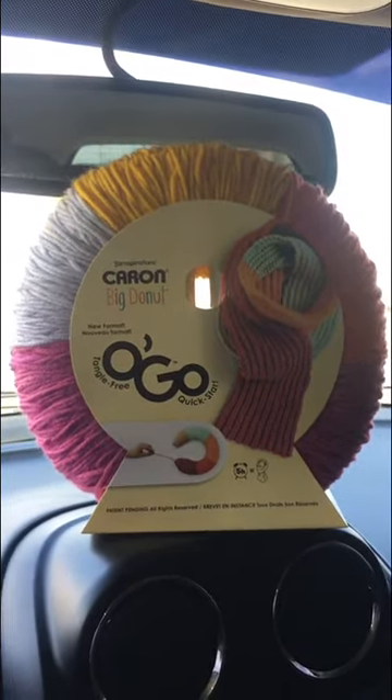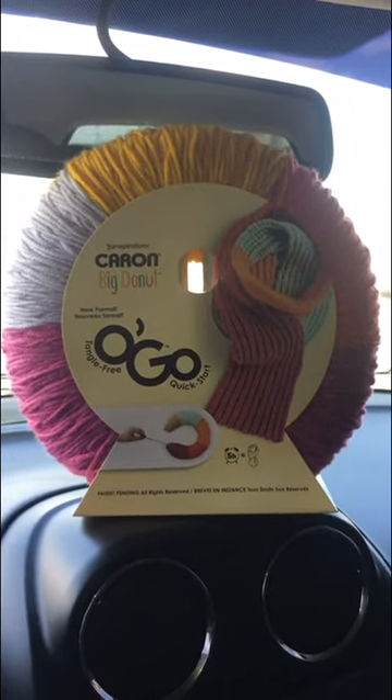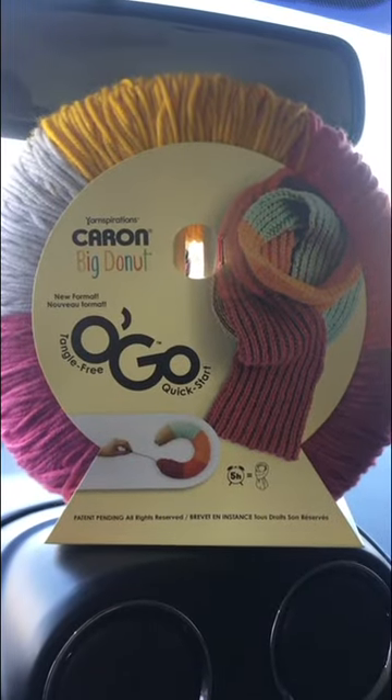They also have them in a 6-weight as well — I didn't look at the yardage or anything — but yeah, this is what they have on sale. Go check it out, bye!